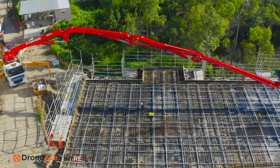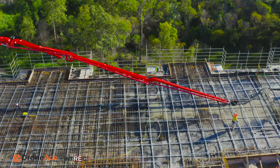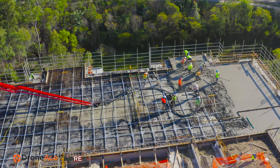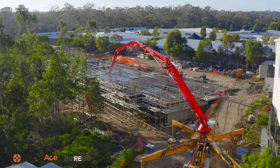Drones were recently contacted by Brisbane-based refurbishment and construction company Intrec to capture a large concrete slab being poured for a new classroom block at the Augusta State School. The brief was to use the Mavic 2 to film and photograph the event from beginning to end.